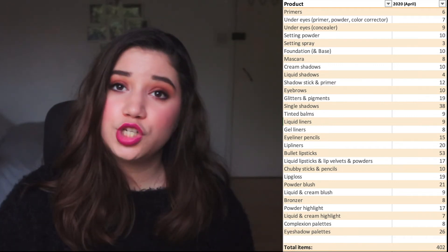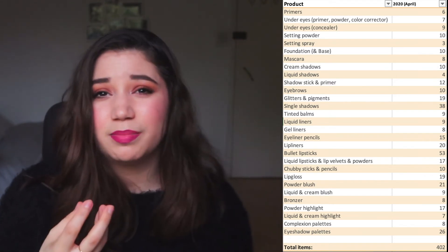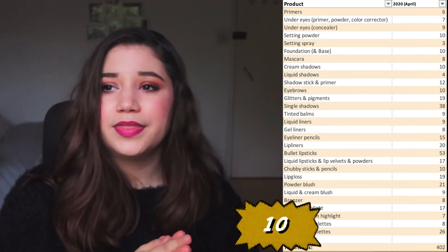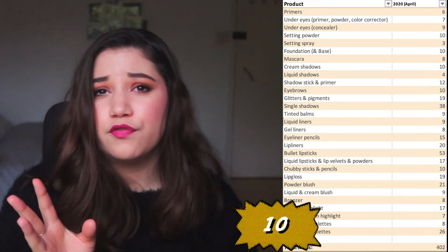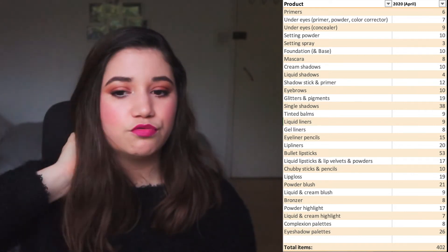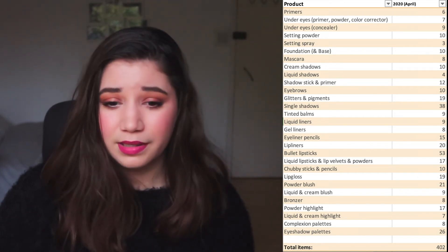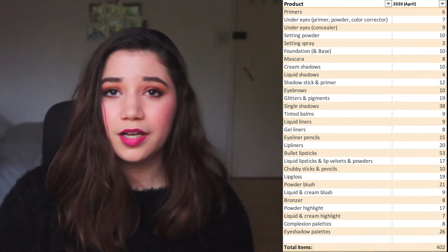Chubby sticks and pencils — things like the Bobbi Brown Art Sticks, which are more of a pencil formula — that number is ten, and I'm okay with that. There was a time a few years ago when all I used were chubby sticks — from Clinique, Bourjois, Revlon. It's a number I'm quite content with and I don't think it should grow, partly because I don't really reach for these anymore and you don't even see them in many places anymore. If anything it should only go down.